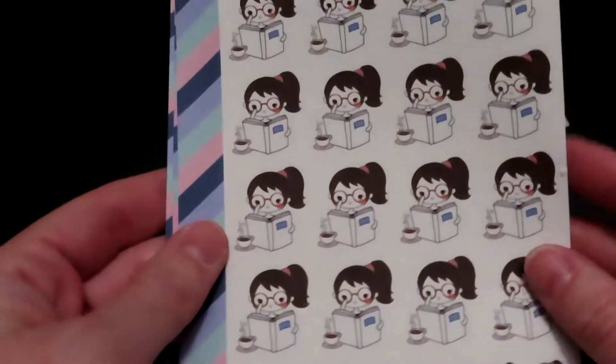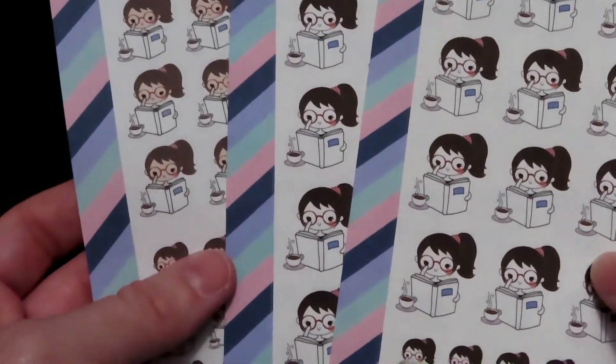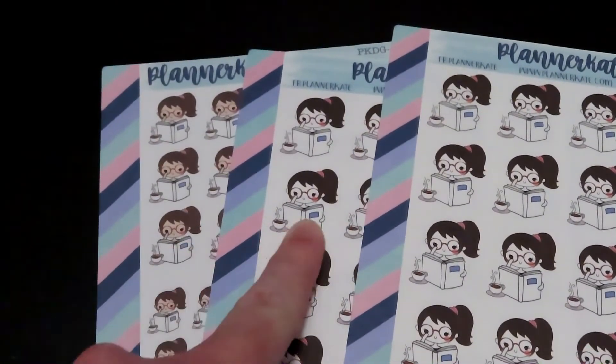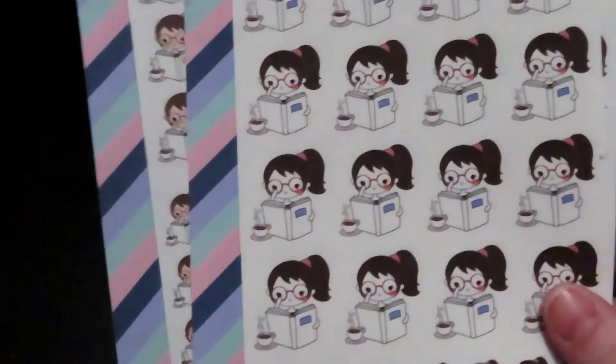The next sheet, and I got multiple sheets of this one, is a little girl reading. I liked these so much that I wanted to make sure I had plenty of stock. I just noticed that they're slightly different, but that's okay because I will still use them.